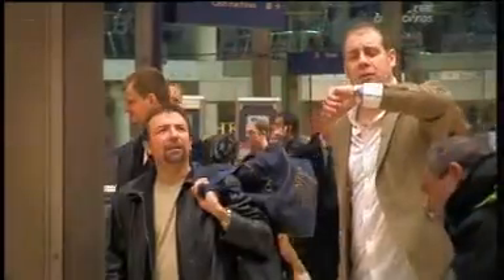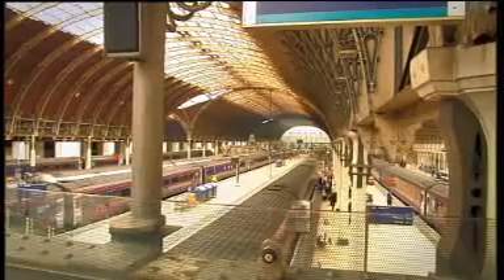Paddington Station, terminus of the Great Western Railway, the London end of the line and wonder of the world, and all designed by me.